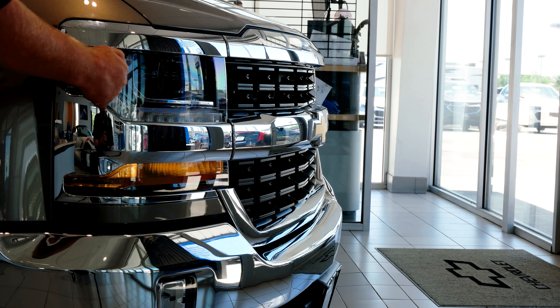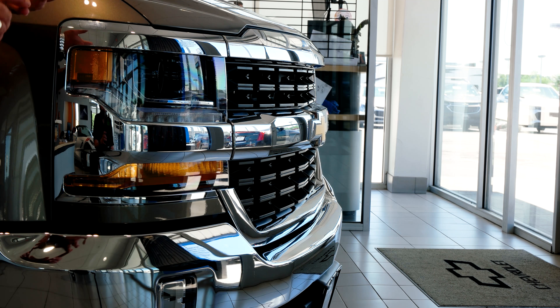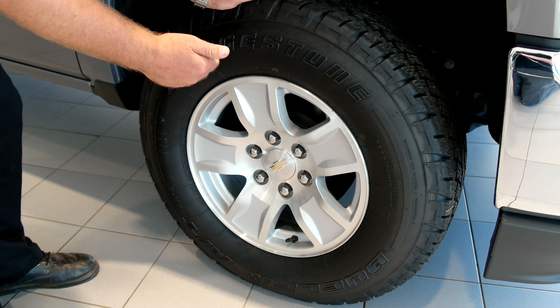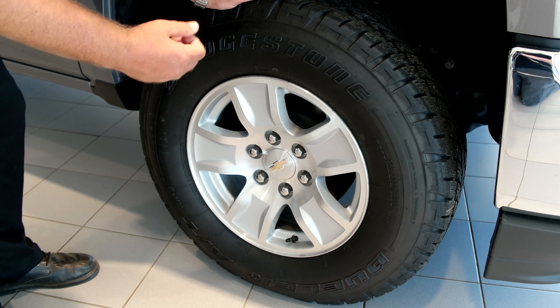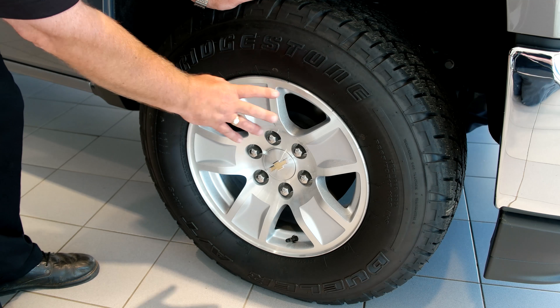The protection package also covers your headlights from harmful UV rays — preventing dulling, yellowing, and fading. On your warranty for the alloy wheels, you have protection that warranties against corrosion or pitting from road salt. Also, that nasty brake dust that can be hard to remove is covered as well.